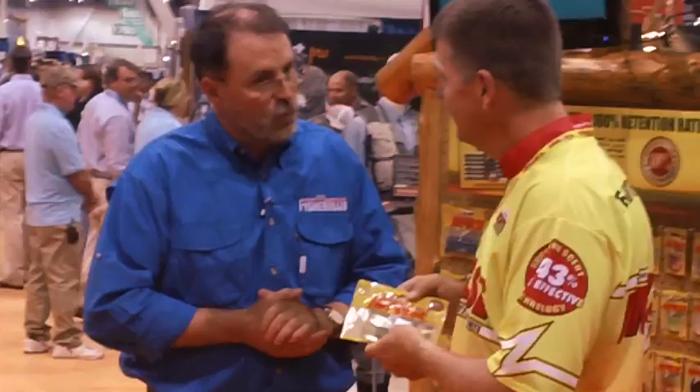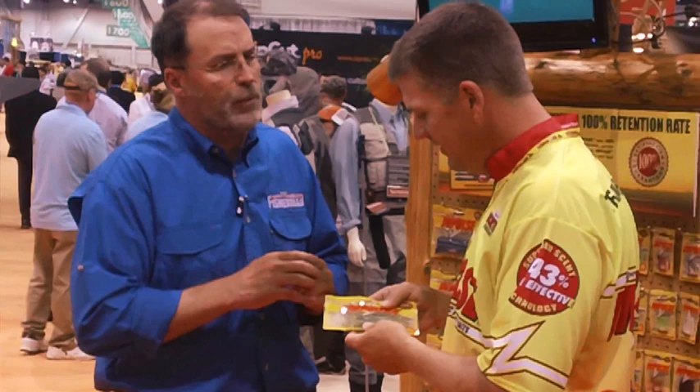Wow, and this is available in bass models, panfish models, and walleye models. Tell us a little bit more about the number of models that are available.